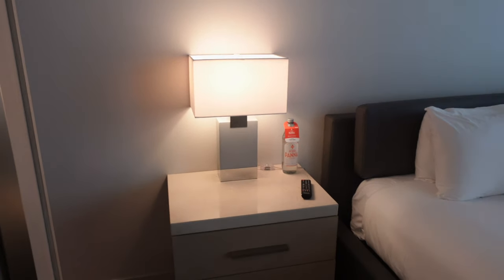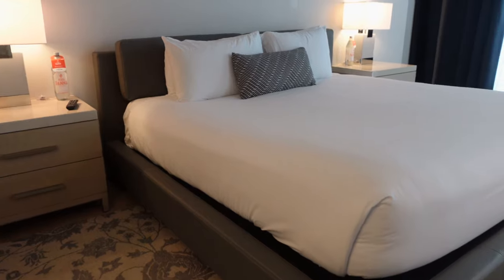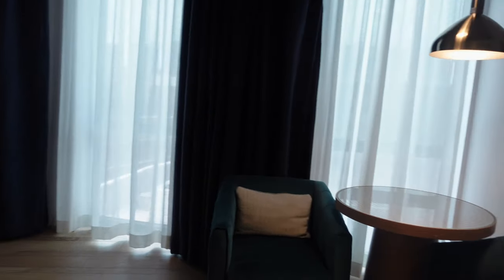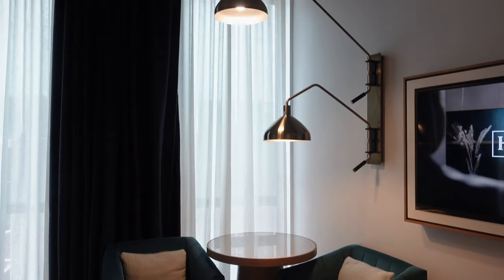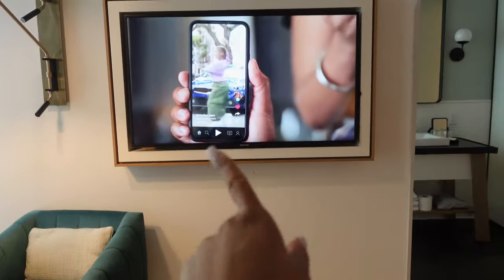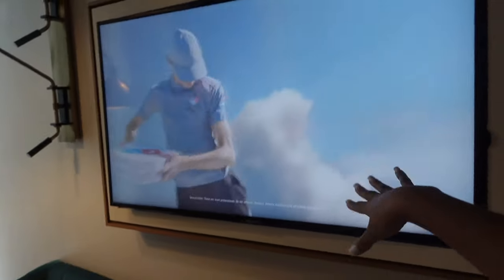Snacks, mini fridge, closet — I'm going to unpack my stuff because I like to have my stuff laid out, but I had to clean first because I don't know what they've got going on. I wiped that down. Over here is the nightstand and then you have the bed. Swinging over here we have a little seating area, this cool light fixture, and here we have the flat screen TV — and this TV moves.